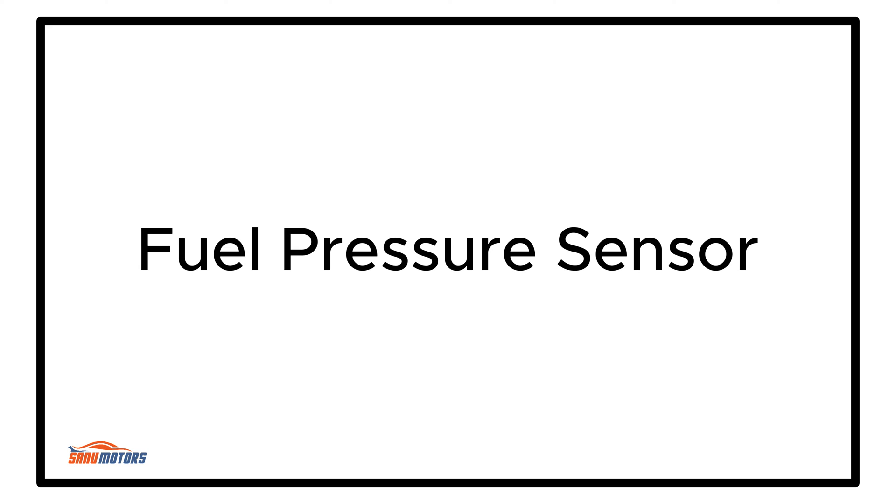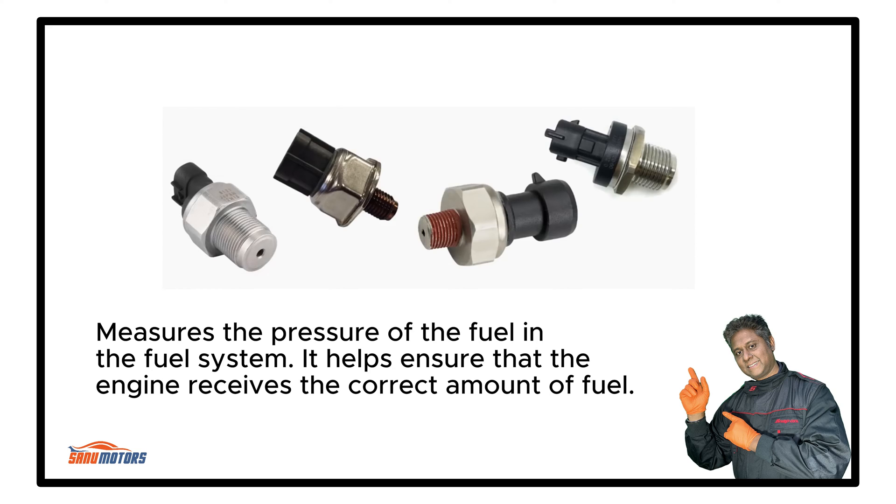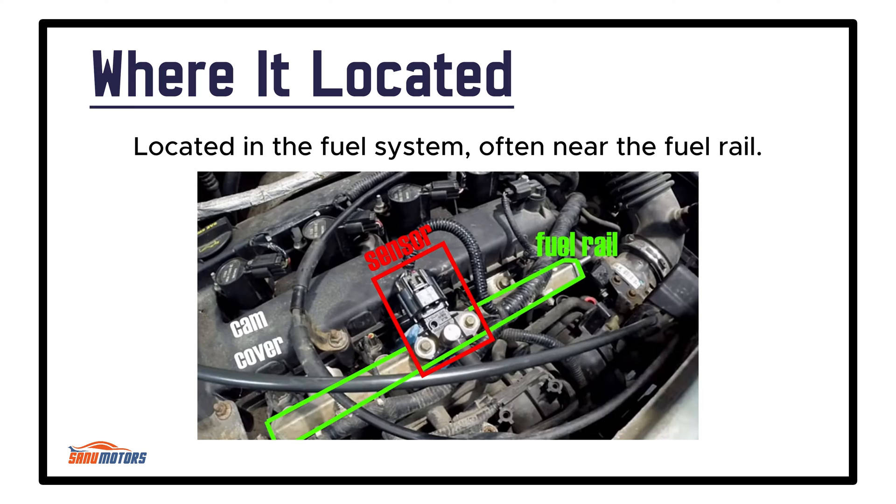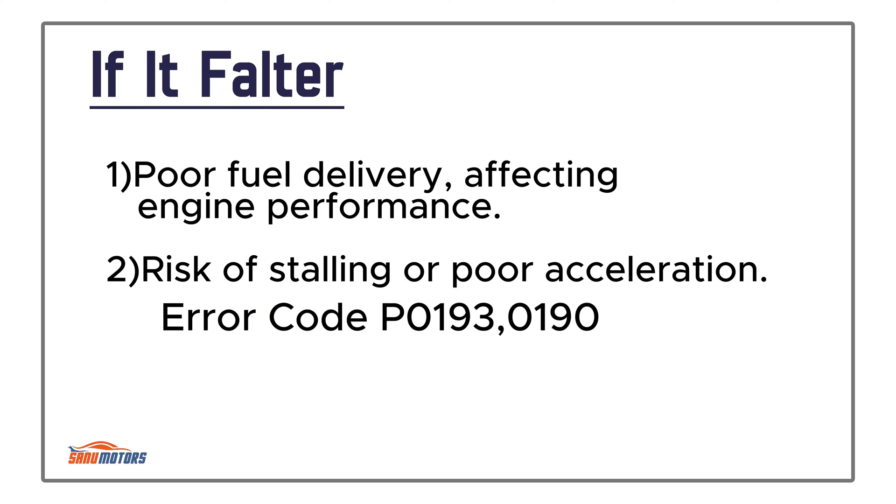Fuel Pressure Sensor: Measures the pressure of the fuel in the fuel system, helping ensure that the engine receives the correct amount of fuel. It measures pressure within the fuel system using resistive or piezoelectric sensors to monitor fuel pressure. Located in the fuel system, often near the fuel rail. Failure causes poor fuel delivery affecting engine performance, with risk of stalling or poor acceleration.